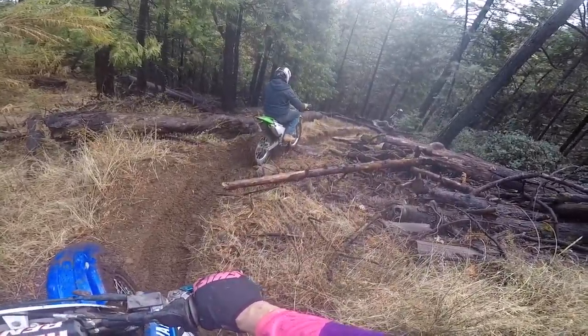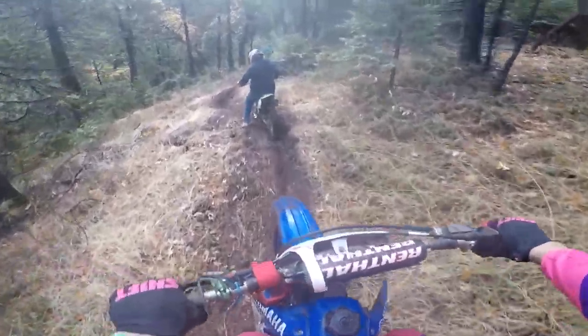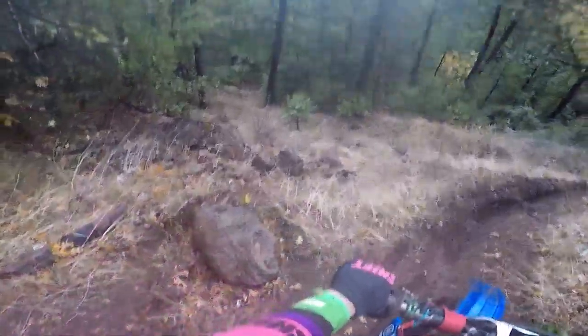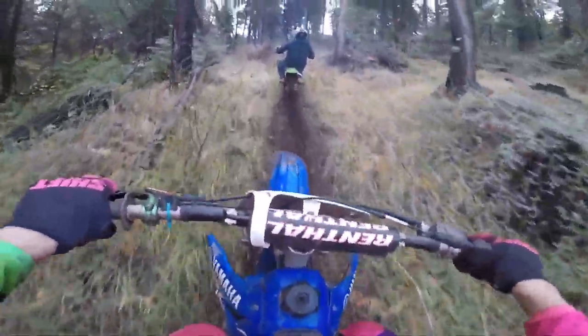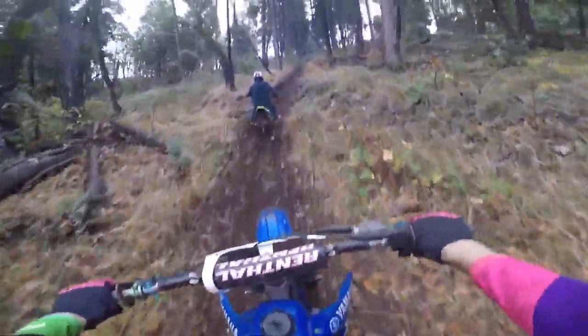No front brake, just roll it. All right, now you go. Coming up here is like the double black diamond stuff. We don't have a video of it, but I fell down this hole, did a somersault over, and landed in those rocks. It was crazy.